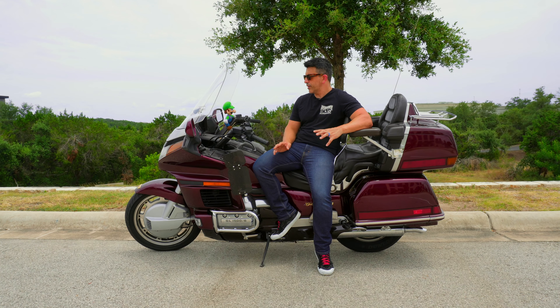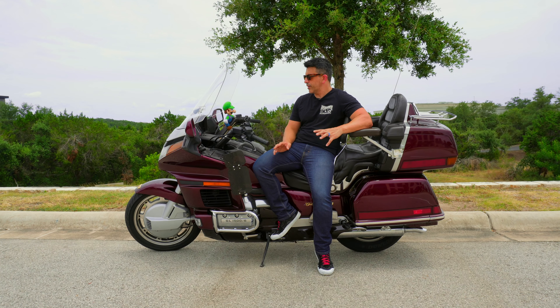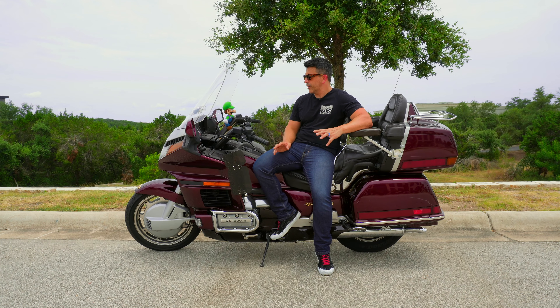Number two: performance and handling. What really makes this GL1500 stand apart is the handling. Under all these plastic fairings, this thing packs a punch. With its formidable 1520cc flat-six engine, it delivers impressive power and a smooth, refined ride. Its ample torque ensures effortless acceleration, whether you're blasting down straightaways or conquering twisty mountain roads. Sure, modern bikes may boast more horsepower and fancy gadgets, but there's something about the GL1500's performance that simply stands the test of time.